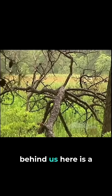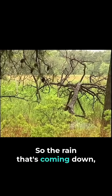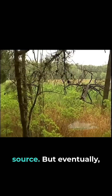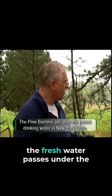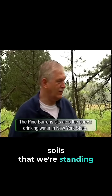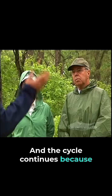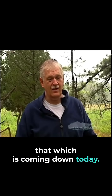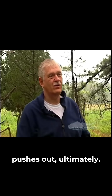The scenery behind us here is a tidal salt marsh. The rain that's coming down is of course part of what makes the Pine Barrens such a freshwater source, but eventually — because we are on an oceanic island — the freshwater passes under the soils that we're standing on and into tidewater, and the cycle continues because it's replenished by rain such as that which is coming down today. The water that comes down pushes out ultimately the water that came down many thousands of years ago.